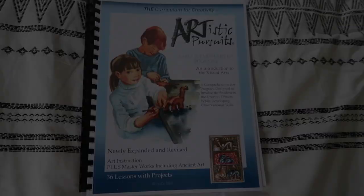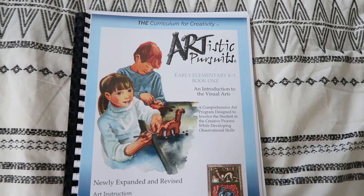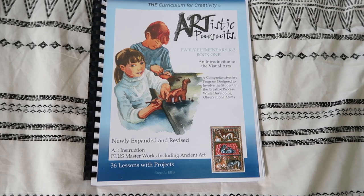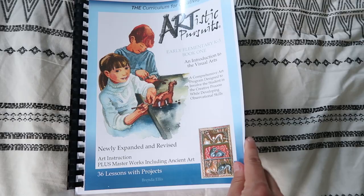Starting with art, we are going to be using Artistic Pursuits Early Elementary K-3 Book 1, and it's an introduction to visual arts. I have a 4th grader this year but I figured it wouldn't hurt to just include her in on this. Artistic Pursuits has all different kinds of levels — they actually have DVDs and some online resources as well. Last year we just kind of winged it and also used The Good and the Beautiful, which has a lot of art included, but I wanted something a little bit more structured this year.